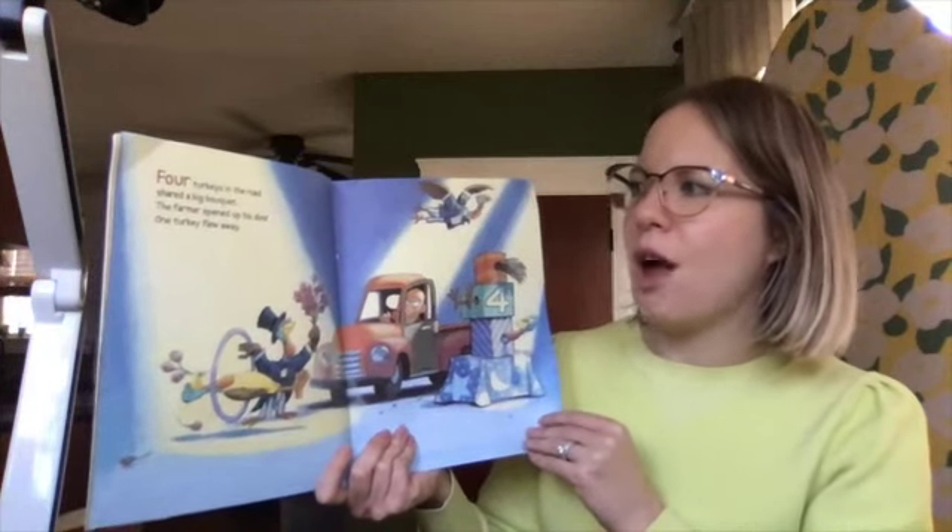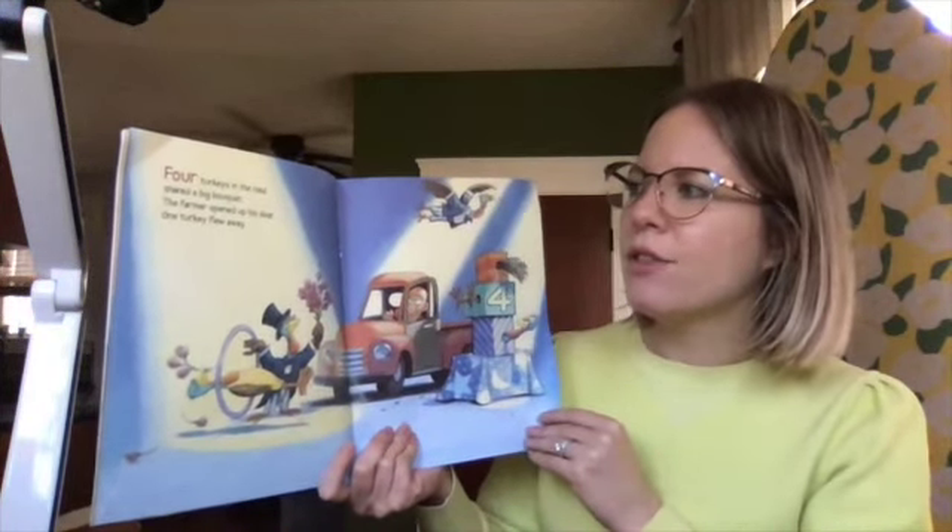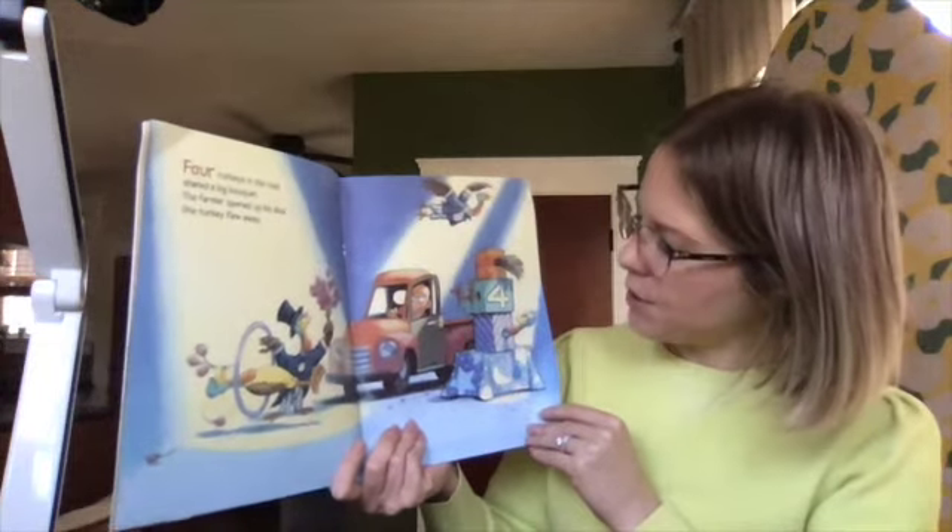Four turkeys in the road shared a big bouquet. The farmer opened up his door. One turkey flew away.